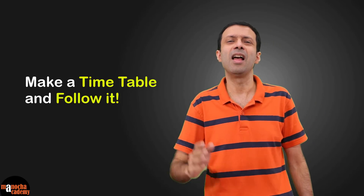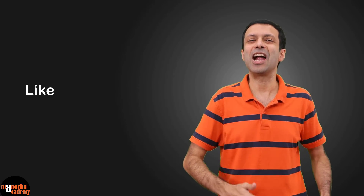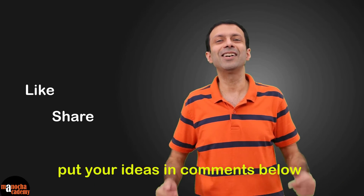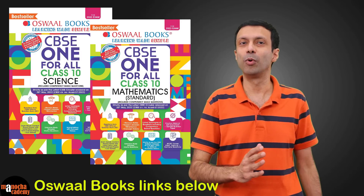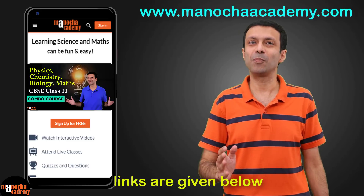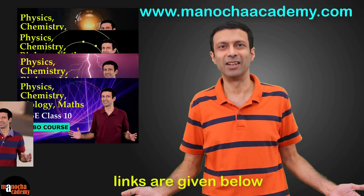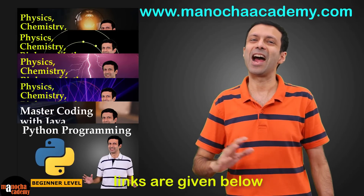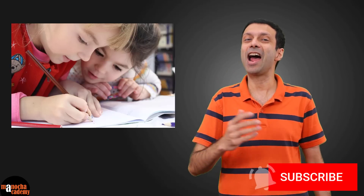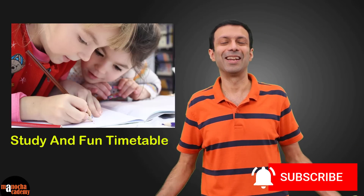Go ahead, make a timetable and follow it. Hope you found this video useful — do hit the like button and share it with your friends. If you have other good tips on how to make a timetable, put them in the comments below. Do check out the Oswald CBSE One for All books — I'll put the links below. We also have a website, ManuchaAcademy.com, where you'll get full courses on physics, chemistry, biology, maths, and computer coding, as well as our Android app. Here's wishing you all the best with making your study and fun timetable and following it — you'll see how easy your life becomes. Thanks for watching.